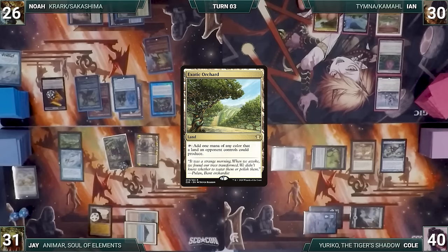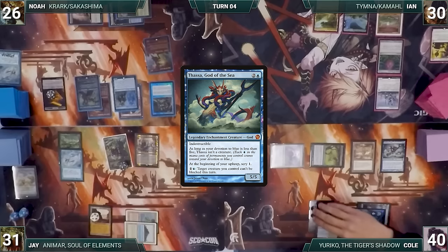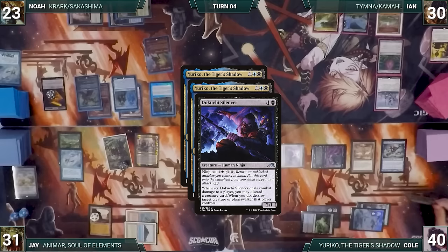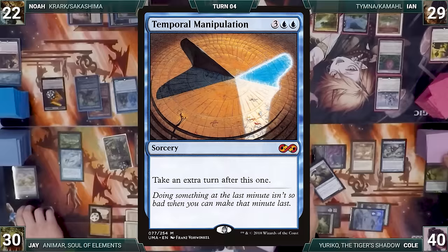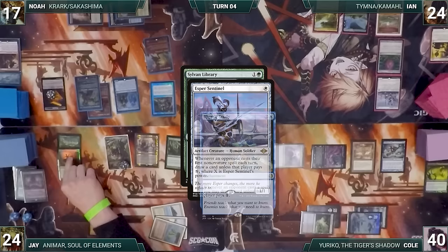Ian takes no actions and passes, discarding to hand size including Savine's Reclamation. During upkeep, Thassa triggers and Cole scrys one. Cole activates Thassa making Yuriko unblockable, attacks Noah with Yuriko and Tormented Soul, and ninjutsus in Dakuchi Silencer — discarding Tormented Soul to Dakuchi, destroying Noah's Dockside. Yuriko triggers twice; Cole reveals Slither Blade for two damage each, then Temporal Manipulation for five damage each. Jay lets his Remora die, plays Scalding Tarn fetching Taiga, and casts Arbor Elf.